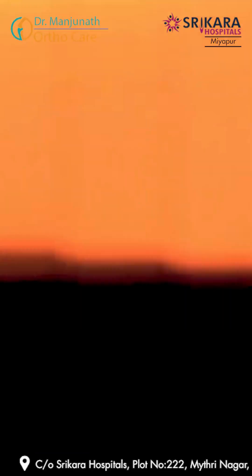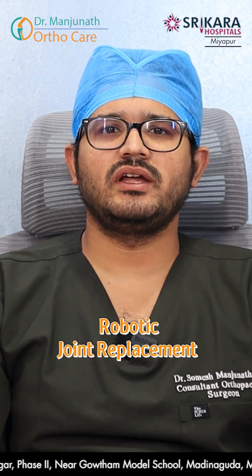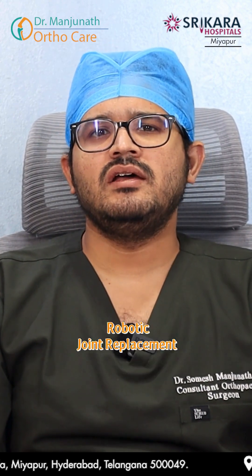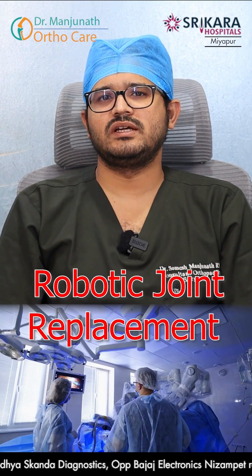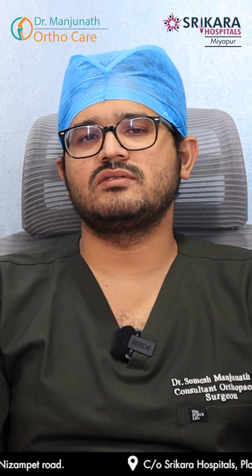What is the difference between robotic and normal knee replacements? Hello everyone, I am Dr. Somesh Maninath. Today I am going to speak about robotic joint replacements and who needs robotic joint replacements. We are hearing about knee replacements everywhere, and patients are now asking specifically for robotic joint replacements. More patients come to us saying they need a robotic joint replacement rather than a normal one.